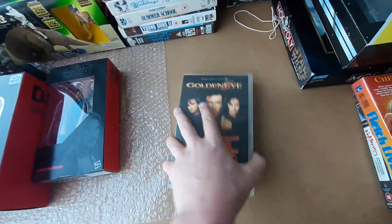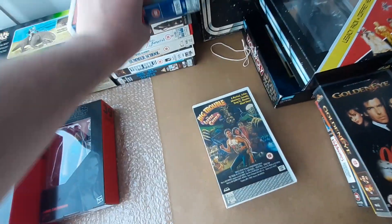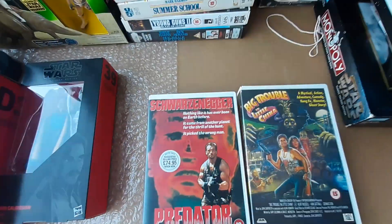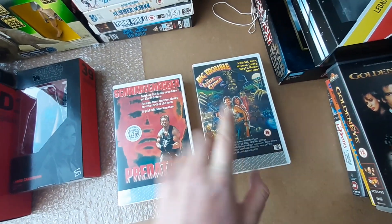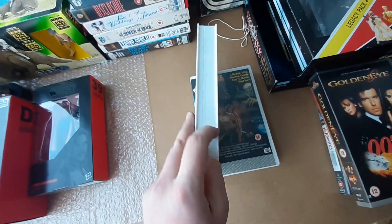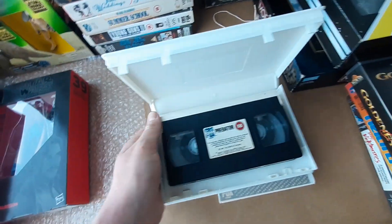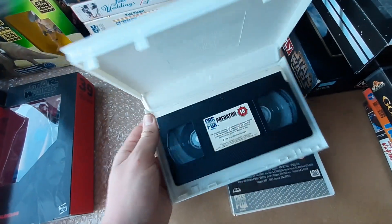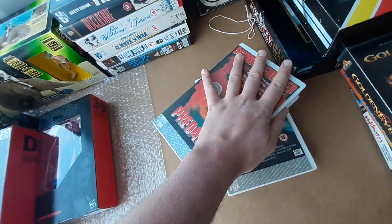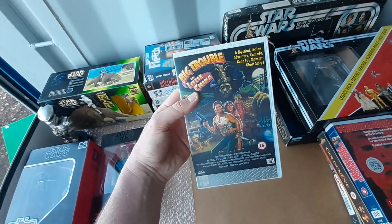The arguably more sought-after ones in the pile: the CBS Fox releases of Predator and Big Trouble in Little China. Both in really good condition — these should be around 50 pounds each, and I wouldn't be surprised if they go for closer to 75 pounds or maybe even a little more in the embossed CBS Fox cases. The condition of these really does mean a lot to video collectors — you can see the cases are in great shape. So there's Predator and Big Trouble in Little China.